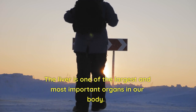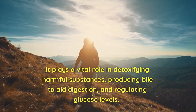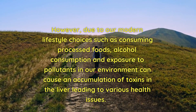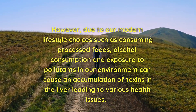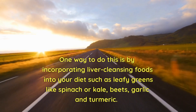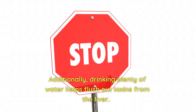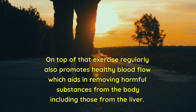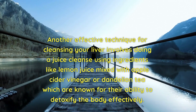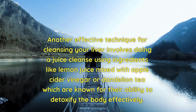Cleaning the liver in detail: The liver plays a vital role in detoxifying harmful substances, producing bile to aid digestion, and regulating glucose levels. However, modern lifestyle choices such as consuming processed foods, alcohol consumption, and exposure to environmental pollutants can cause an accumulation of toxins in the liver. One way to address this is by incorporating liver-cleansing foods into your diet such as leafy greens like spinach or kale, garlic, and turmeric. Drinking plenty of water helps flush out toxins from the liver. Regular exercise also promotes healthy blood flow which aids in removing harmful substances. Another effective technique involves doing a juice cleanse using ingredients like lemon juice mixed with apple cider vinegar or dandelion tea, which are known for their ability to detoxify the body effectively.